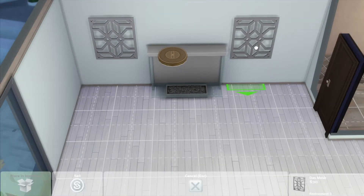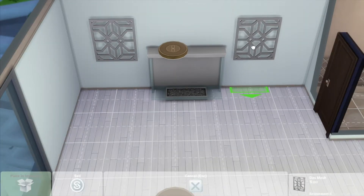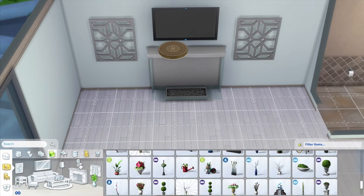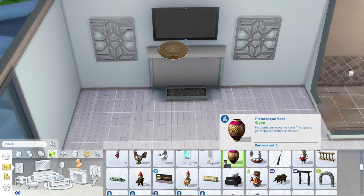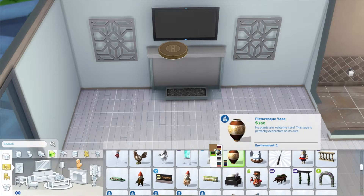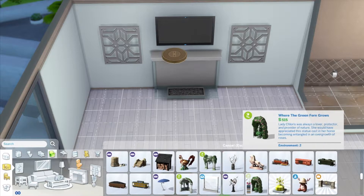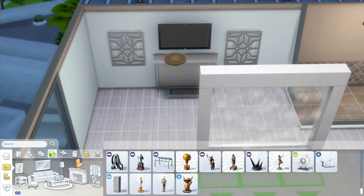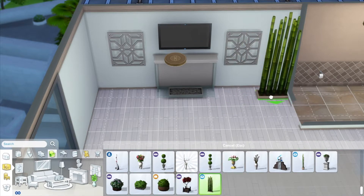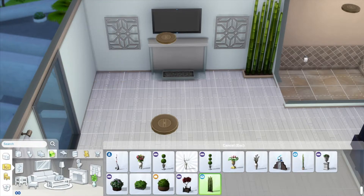If you guys want me to do a series of renovating apartments in San Myshuno, let me know by giving this video a thumbs up! I'd be happy to start a new cluster of videos on my channel — like a fixer-upper series for apartments. They don't have to be in bad shape; just taking what's there and transforming it into something more luxurious and high-end.